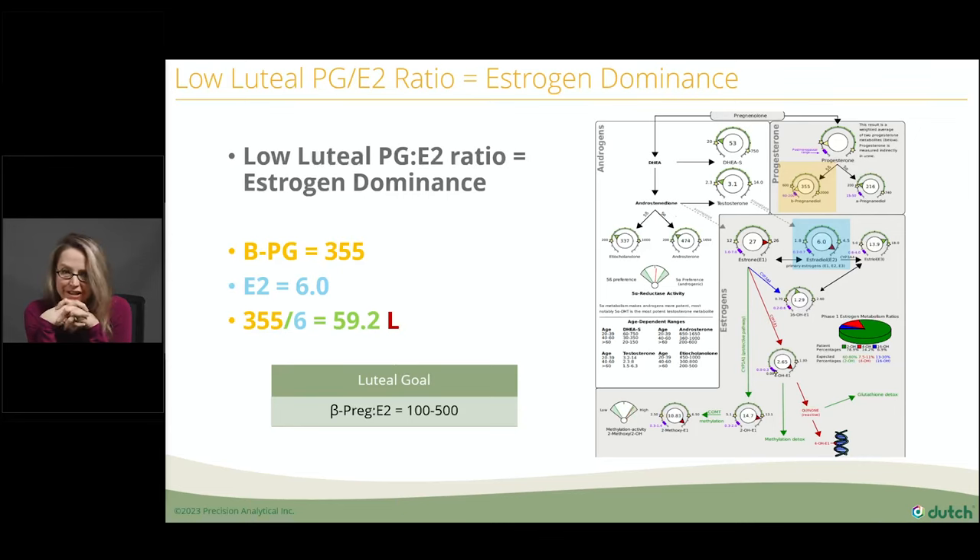On the sex hormone page of a Dutch report, find estradiol in blue and progesterone in yellow, do the math, and the PGE2 ratio comes out to 59, which is low — the goal is 100 to 500. You can also look at the dials; at Dutch, the report is situated so you can eyeball these things. You can see her estradiol is much higher than the normal range and the progesterone hasn't left the building. Clearly this patient is quite estrogen dominant, maybe even anovulatory this cycle.